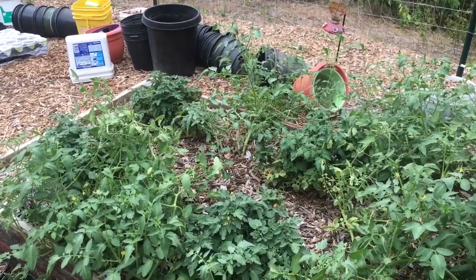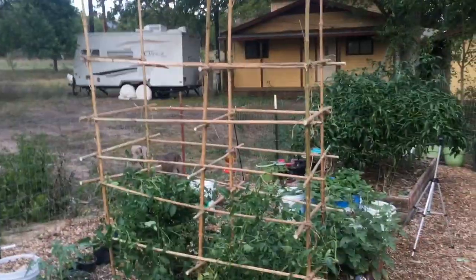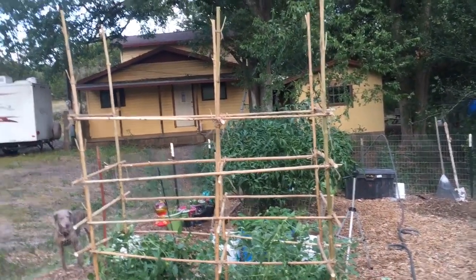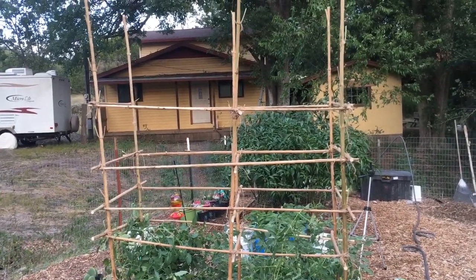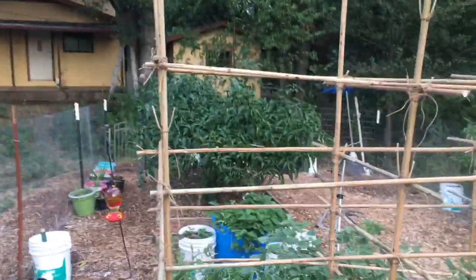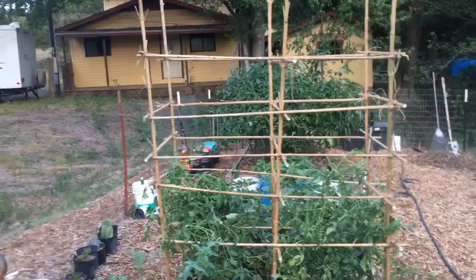I'm going to build one cage off camera so if I look like an idiot you don't see it, then come back and build one on camera. Actually, I'm losing light and it took longer than expected — tying all the corners takes time. But if you had help, this is a 30-minute project. With somebody on both sides tying corners it would go up really quickly. I gave it a good shake test and it seems pretty sturdy.